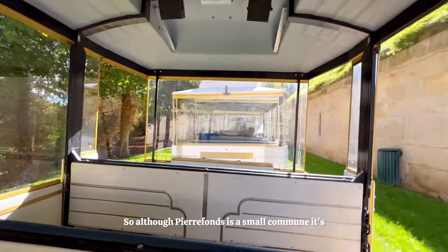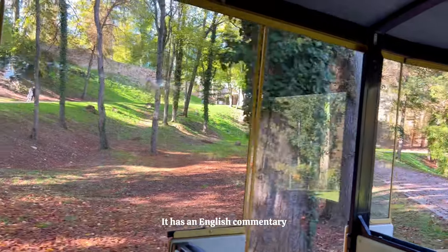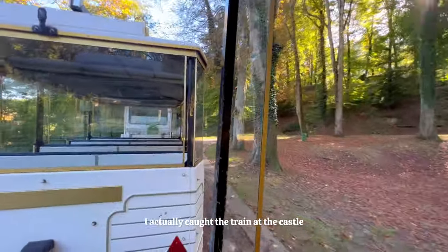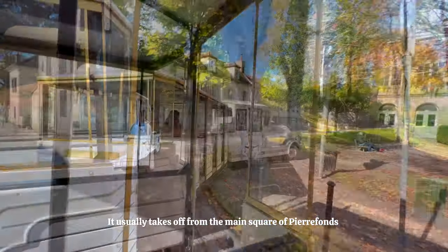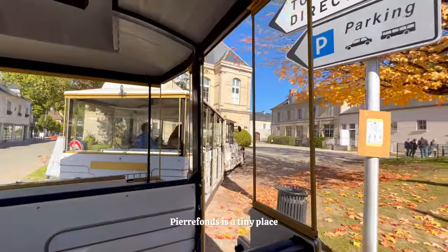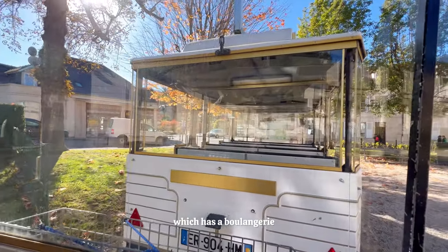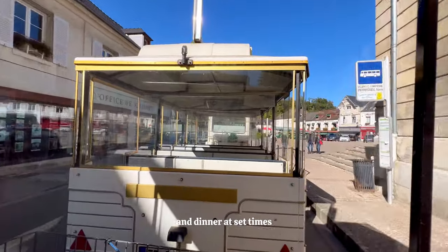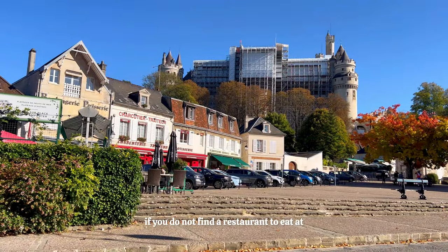Although Pierrefonds is a small commune, it's well worth having a look around on your visit to the chateau. The petit train is a great way to be introduced to this area — it has an English commentary, and you can learn all about the history of Pierrefonds. It even takes you up to the castle entrance to save an uphill walk. It usually takes off from the main square and costs €6 a ticket, or €4 for a single adult trip. Pierrefonds is a tiny place, but it does have some lovely buildings and museums to see beyond the castle. You'll pass by the main square, which has a boulangerie and a couple of shops, the town hall square, and a museum. It's also good to note that Pierrefonds has a couple of restaurants, but they only serve lunch and dinner at set times, so make sure to check when service is so you don't miss out. Luckily, there are a couple of boulangeries and bakeries to choose from if you don't find a restaurant.